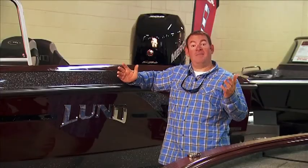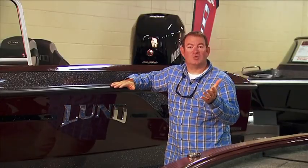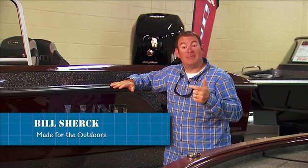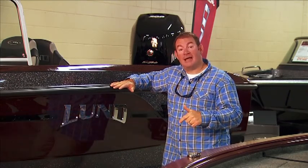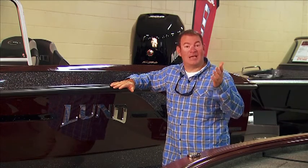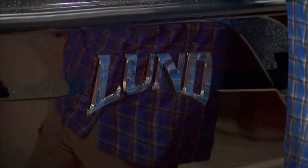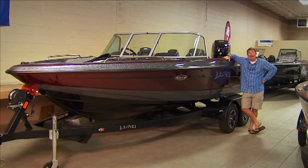The Lund boat legacy has been around since World War II. Not a lot of people know this, but some of Lund's very first boats were made out of fiberglass. Of course, the company made its name on aluminum boats. But guess who's back in the game? Lund is making fiberglass boats again, and these things have come a long way — especially when you see how they get made for the outdoors.